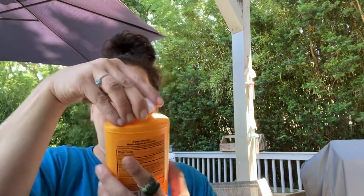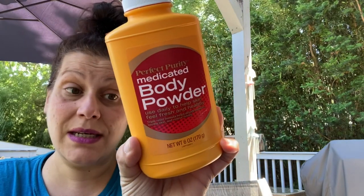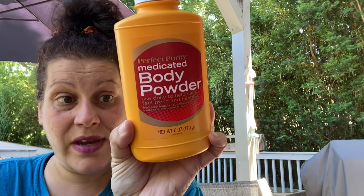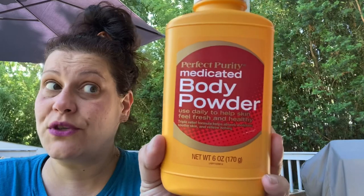Then I picked up this imitation Gold Bond — Perfect Purity medicated body powder. It is six fluid ounces, proudly made in the USA by Davion Inc. in New Jersey. It does have menthol in it. Yeah, that smells like Gold Bond! I actually got that for my son.